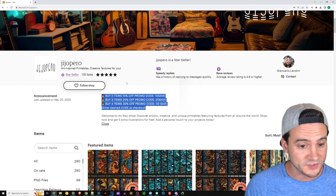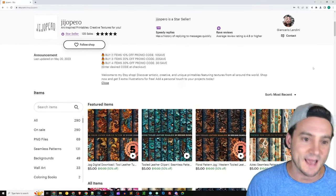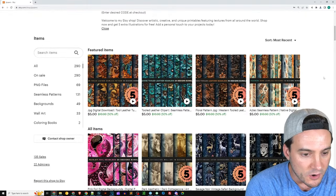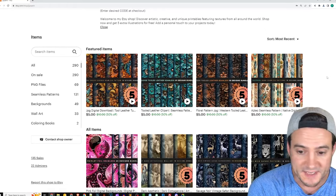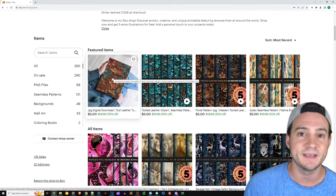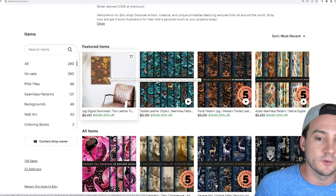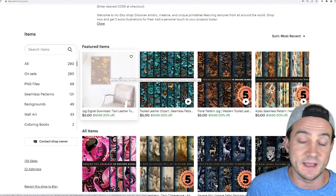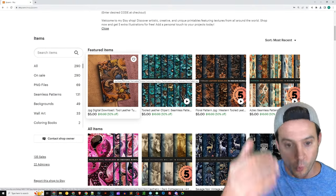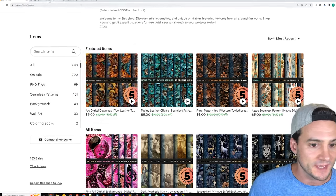Buy two items get 10% off, buy three items 20% off, buy four items 30% off. A lot easier to run those types of sales when you're selling digital art, as it appears they are. Their featured items are priced at five dollars — these are designed bundles. Not a bad idea to sell them as bundles; it's a value proposition — you're getting 20 graphics for five bucks instead of one for one dollar.